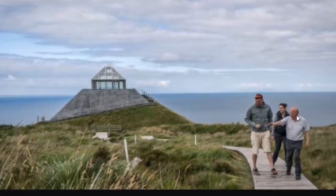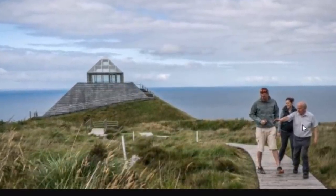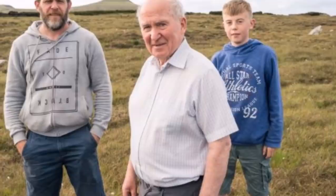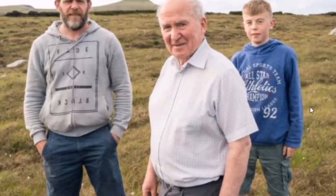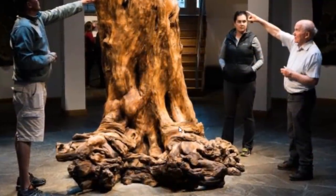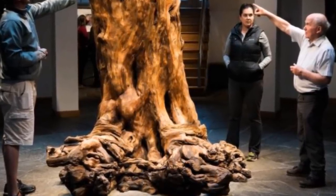This gentleman is Seamus Caulfield. His father, Patrick Caulfield, is the one who noticed the importance of the site back in the 1930s. Here is Seamus Caulfield with his son Declan and his grandson at the site. Seamus Caulfield's work in the 1980s really led to establishing the vast significance of the site. Here he is near that petrified tree, which is the centerpiece of the Visitor Center.